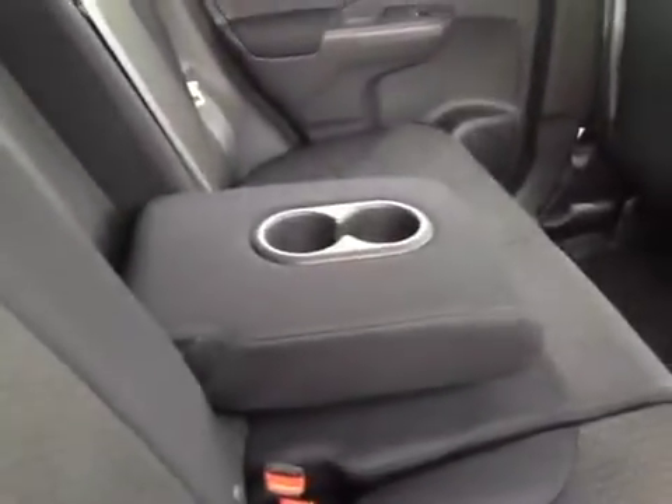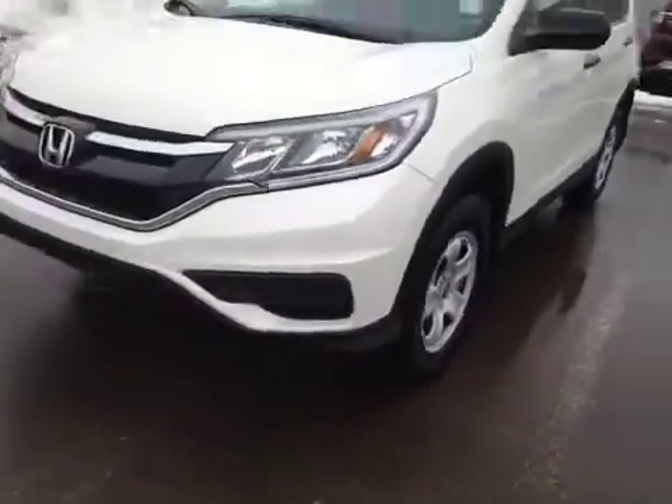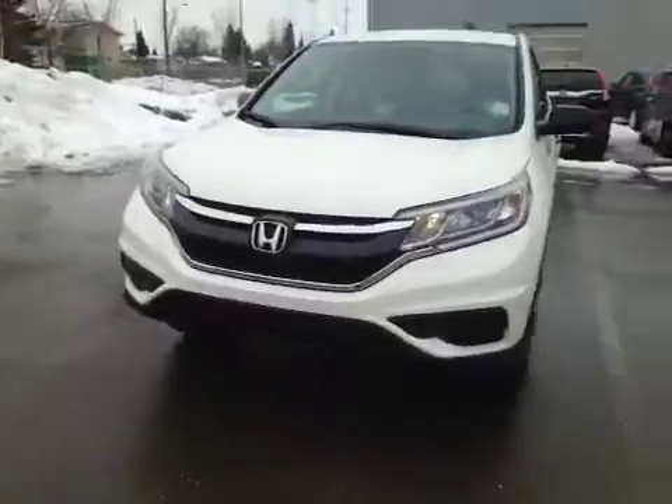In the back you have decent sized legroom as well as center vents and the center armrest with cup holders. Once again we have those 16 inch all season alloy wheels, and coming to the front we have your daytime running lights.